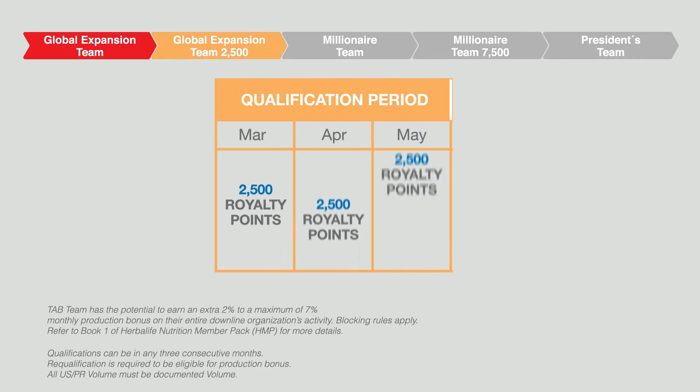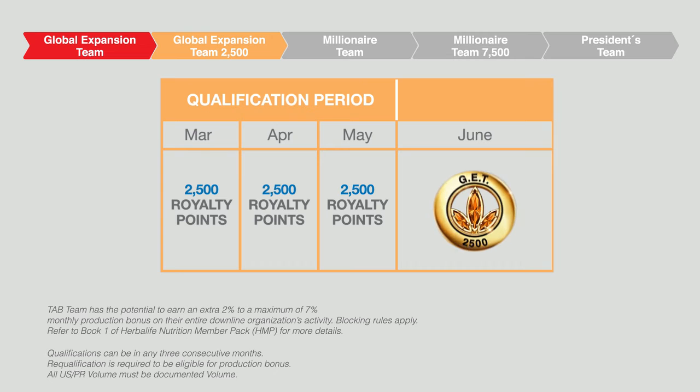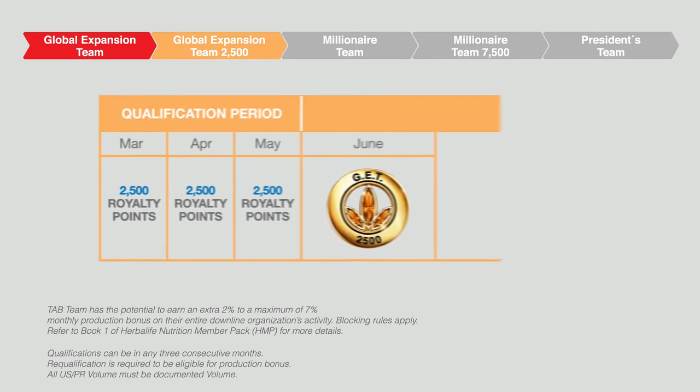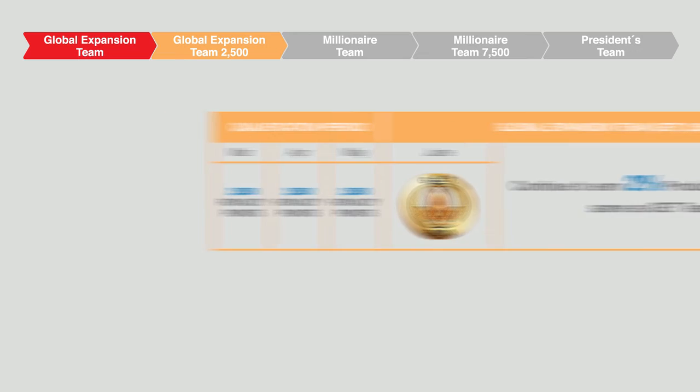When you achieve 2,500 Royalty Override points in each of three consecutive months, you have completed your recognition status of GET 2,500. You are now eligible to earn two percent production bonus, the same as the GET Team.